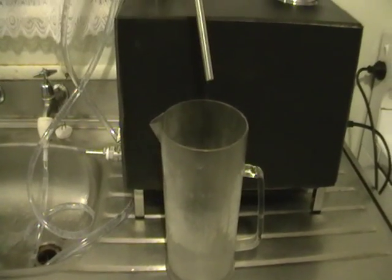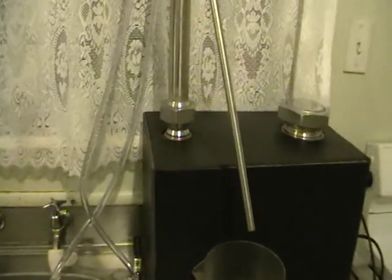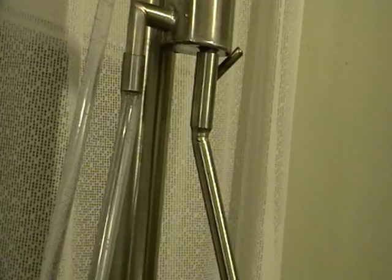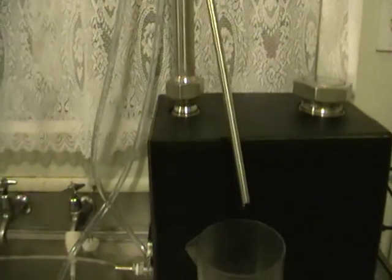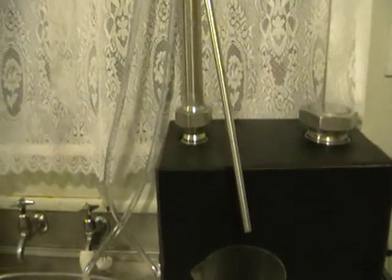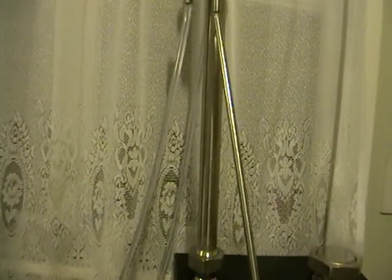Hello, this is my fractional still again, but this time you can see that all plastic parts that were used to conduct ethanol have been replaced with stainless steel tubes. Currently, I would say this is probably the only fractional still of this size available on the market with no plastic that actually gets in contact with ethanol.